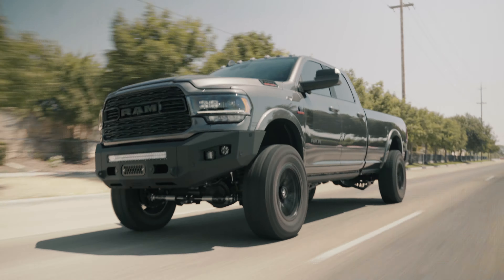It also comes with eccentric cam bolts on the front radius arms. That's going to allow the alignment shop to actually properly align this truck and help with the ride quality and drivability going down the road.